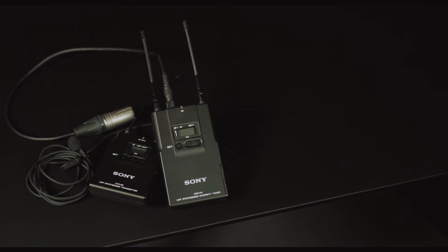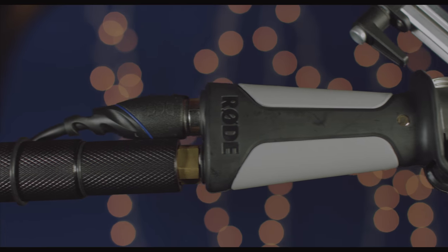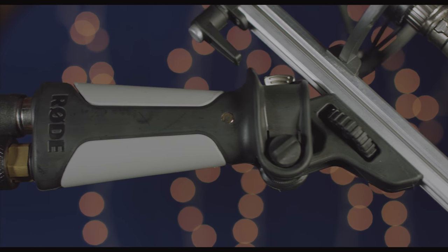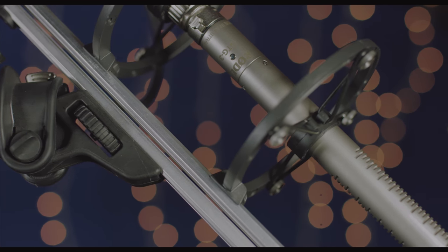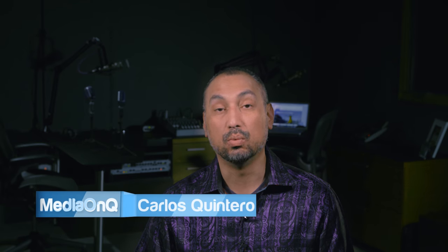In the past I've relied heavily on my Sony lavs and used my favorite — my all-time favorite — the Rode NTG3 as my backup audio source, which is what you're hearing me on now. And honestly, that combination has worked out really well for me. I tend to prefer this sound because it's what I'm used to hearing in documentaries or reality TV shows.